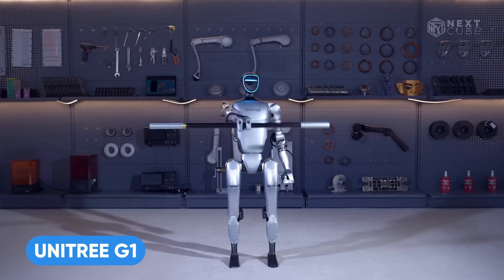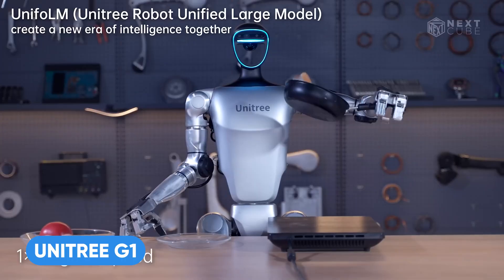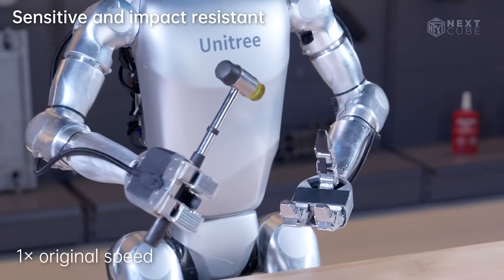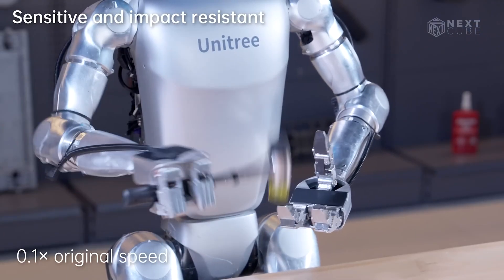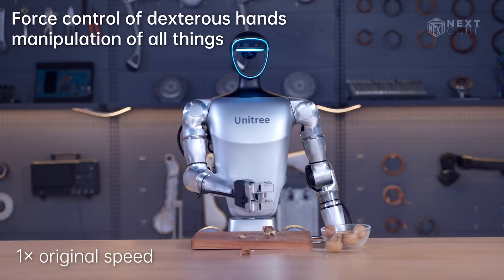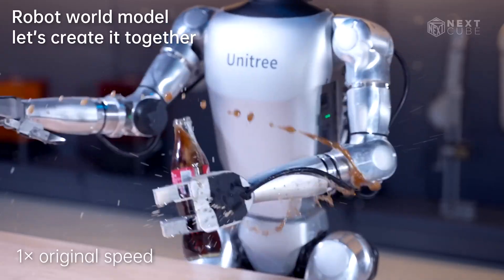This smart running robot is called the Unitree G1. It's a humanoid agent that can work just like a human. This thing can handle multiple delicate tasks with care. As you can see, the Unitree G1 can help you with crushing, practice boxing, and open a bottle cap in no time.